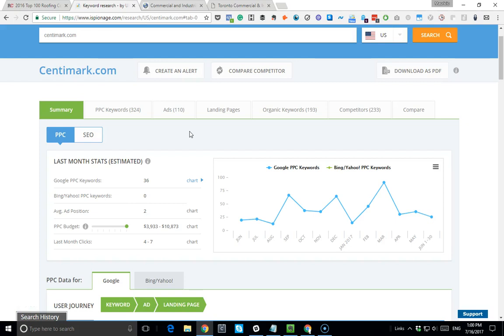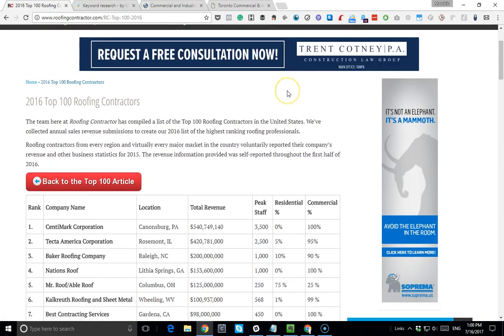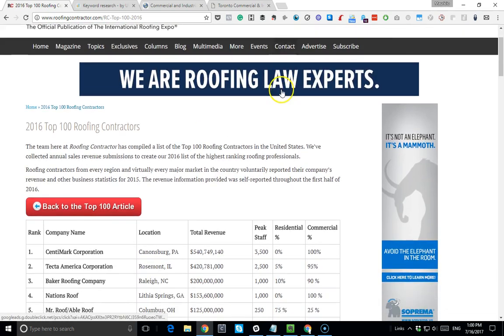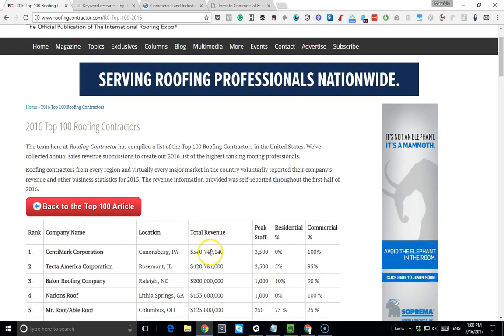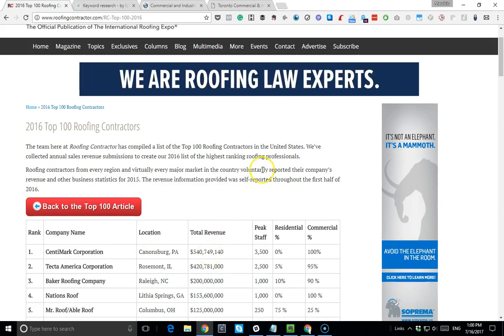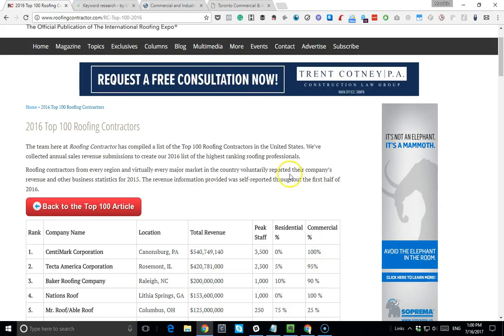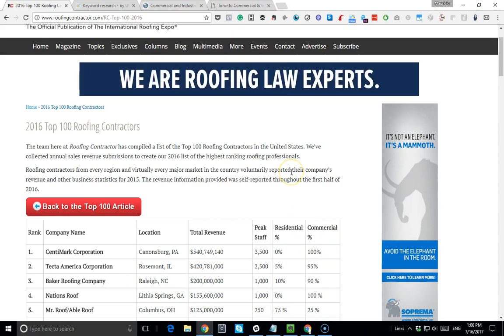What's up guys, it's Mauricio Cardinal from Roofing Marketing Pros. Today I'm examining Centermark - I want to examine their AdWords campaign and see what they're doing online. According to Roofing Contractor magazine, Centermark generated close to 540 million dollars in revenue in 2016, and 100% of their revenue comes from the commercial side.